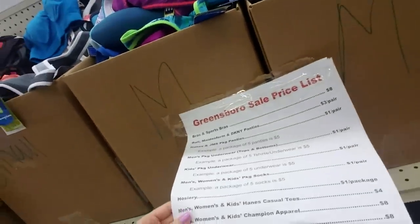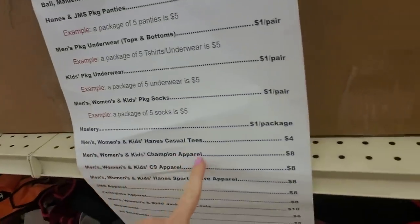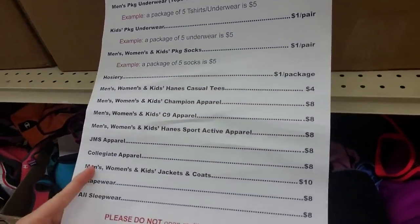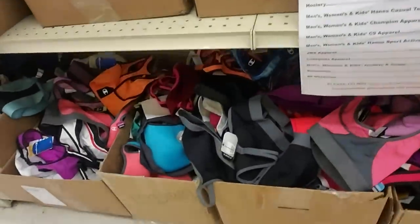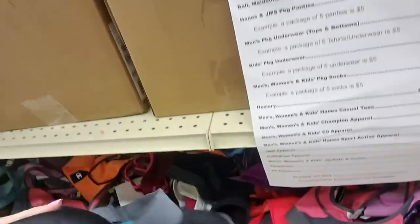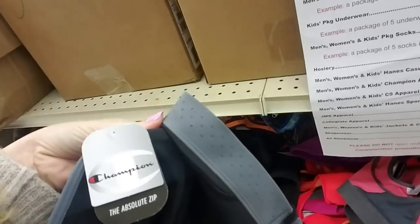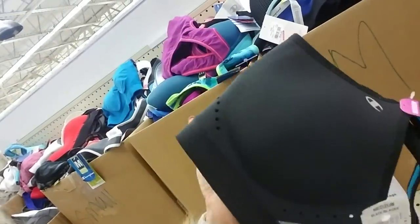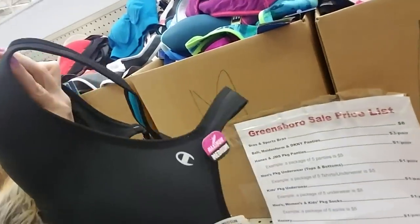Greensboro sale price list. Let's see — men's, women's, and kids Champion apparel is $8. You can get jackets and coats for $10. They have sports bras — how much are these? Well, it's Champion apparel, so I guess that's $8. They have a lot of them. This one has holes in it, I guess for breathability. That's not bad for $8.